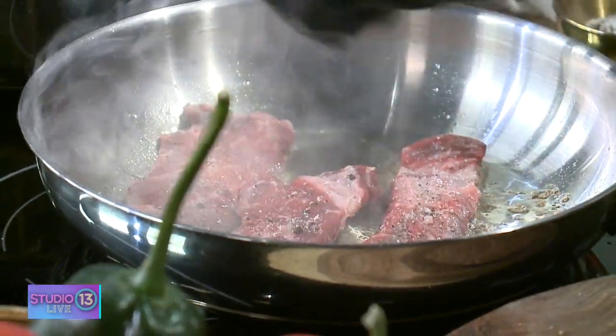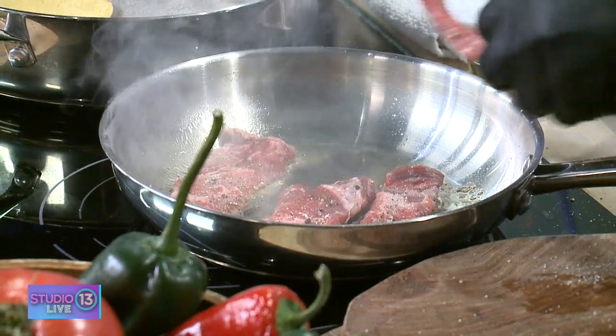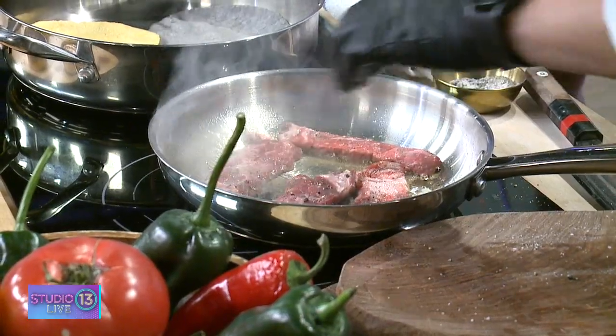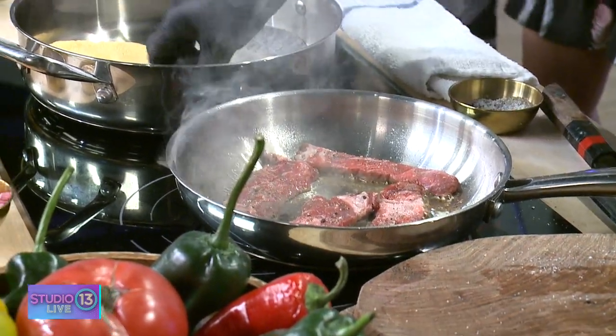I'm so excited we're getting started. What are we making today? We have two incredibly yummy dishes for you. Chef right now is putting on our wagyu steak, and that's going to be for our wagyu chingon taco. We're also going to prepare an heirloom tomato salad.